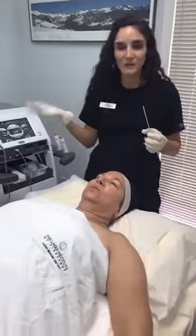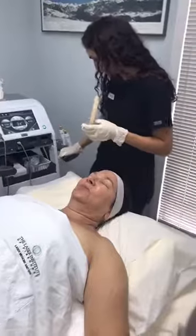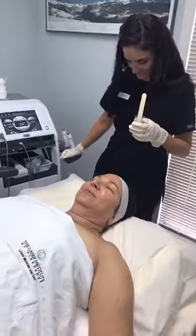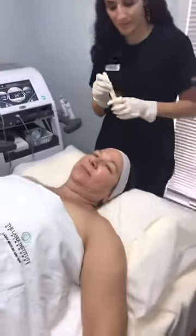If you're just joining us, we're doing a live demonstration of our radio frequency device — this is our TempSure Envy. Hashtag 'pick me' if you want to get in on some possible giveaways. Dr. Mele is here — say hello — she has so graciously let us use her to show what's happening.